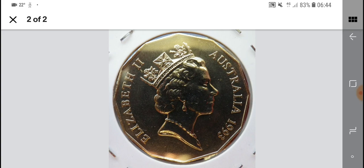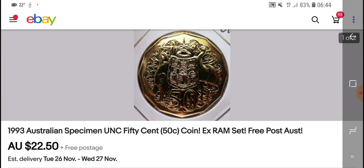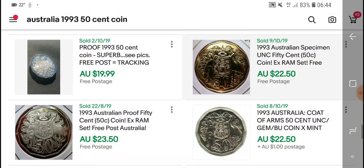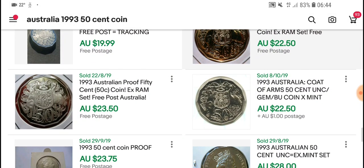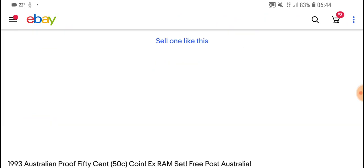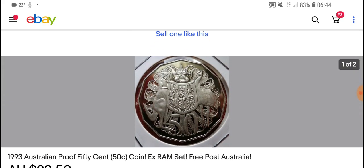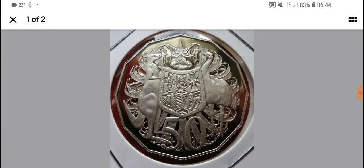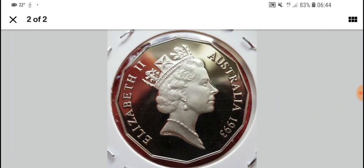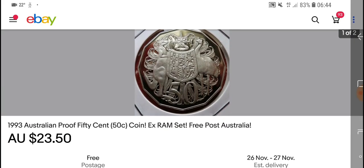They put them in a coin cover to make sure they're not damaged. Here is a proof one — you can tell it's proof because it's got frosting on it. Look at the image: $23. You can see the frosting on the actual image, so that's actually a proof — they have a proof 50 cent coin.